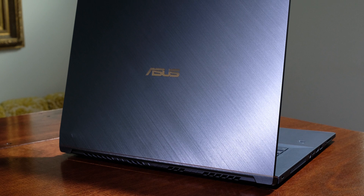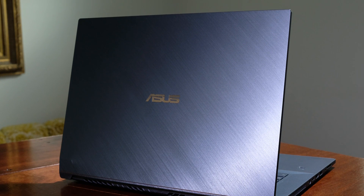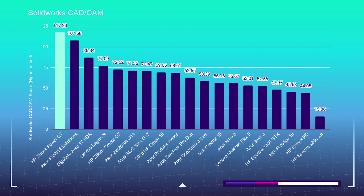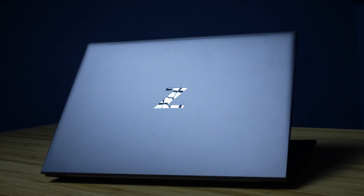So if you're considering SolidWorks, I'd recommend something like the Asus StudioBook Pro 17 or the HP ZBook Power G7. These two laptops have Quadro workstation GPUs.